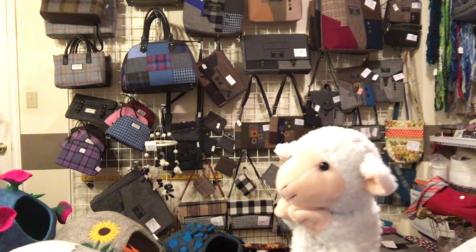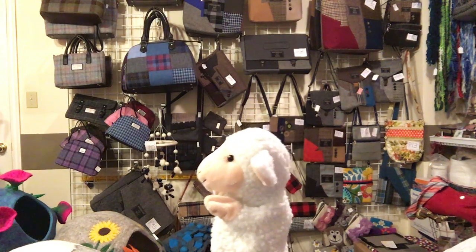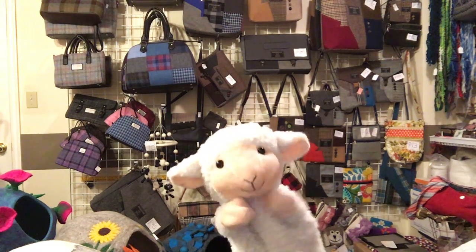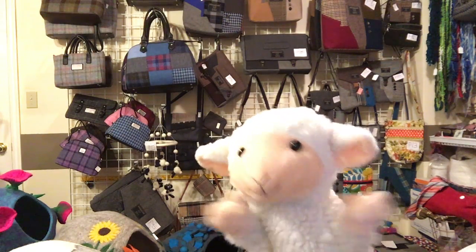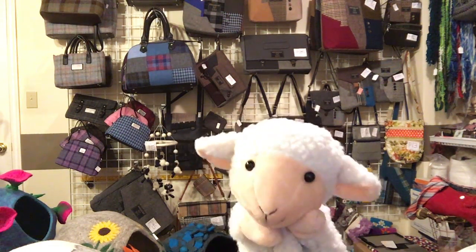And these are Harris Tweed bags. Harris Tweed has some of the best quality wool around. These purses are spectacular.